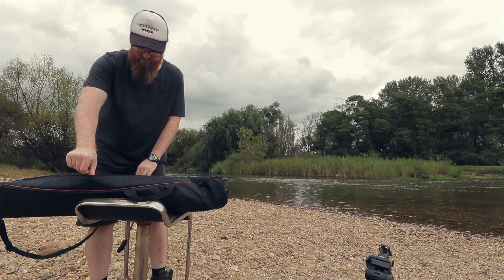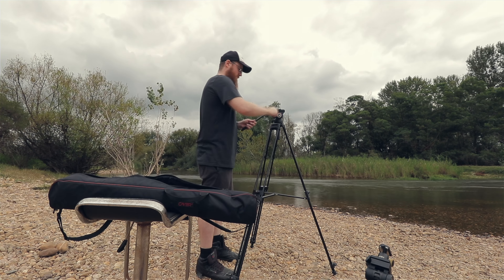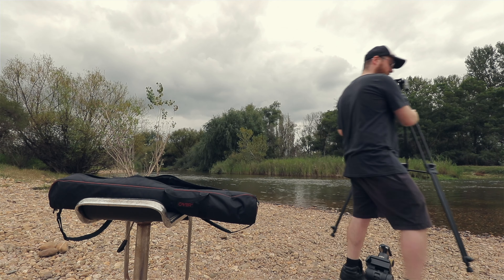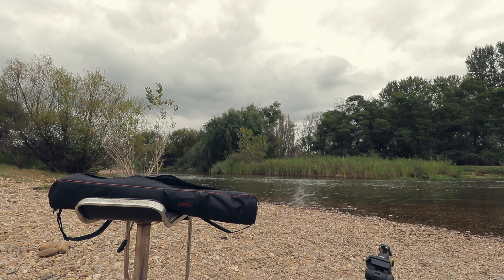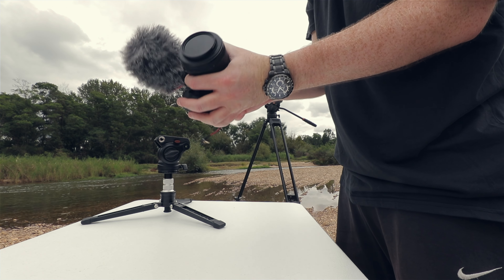Get the big boy tripod out, get the main camera set up. Okay, second angle, let's get this set up.